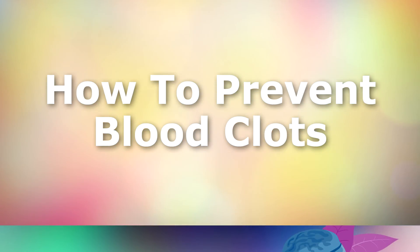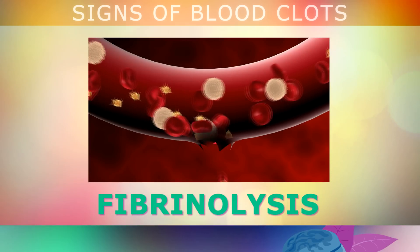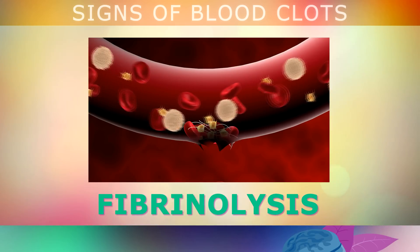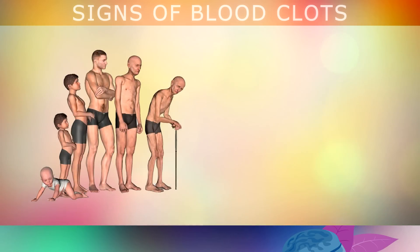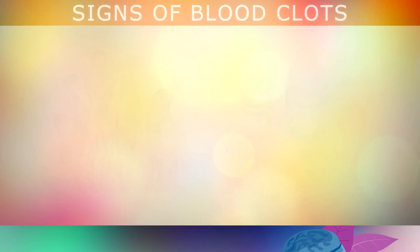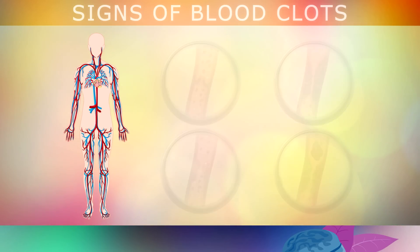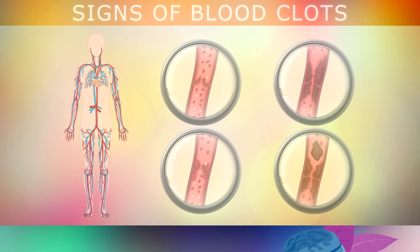Now that you know all this, let's take a look at some ways to prevent blood clots naturally. Your body is constantly forming little clots inside your blood vessels and dissolving them all day long every day. Unfortunately, if you're getting older, you have poor circulation, you're taking medications, or have nutritional deficiencies, you're far more likely to develop dangerous blood clots. So let's take a look at some of the most important steps you can take to prevent these blood clots from becoming a problem in the first place.